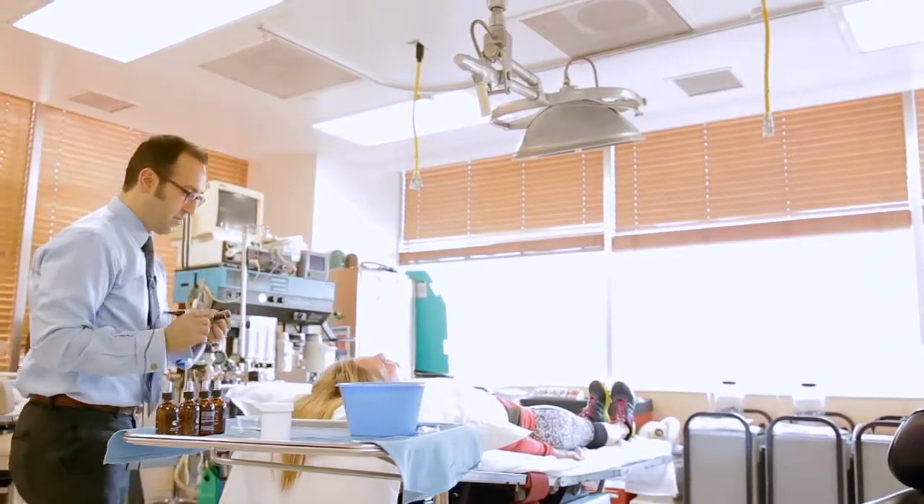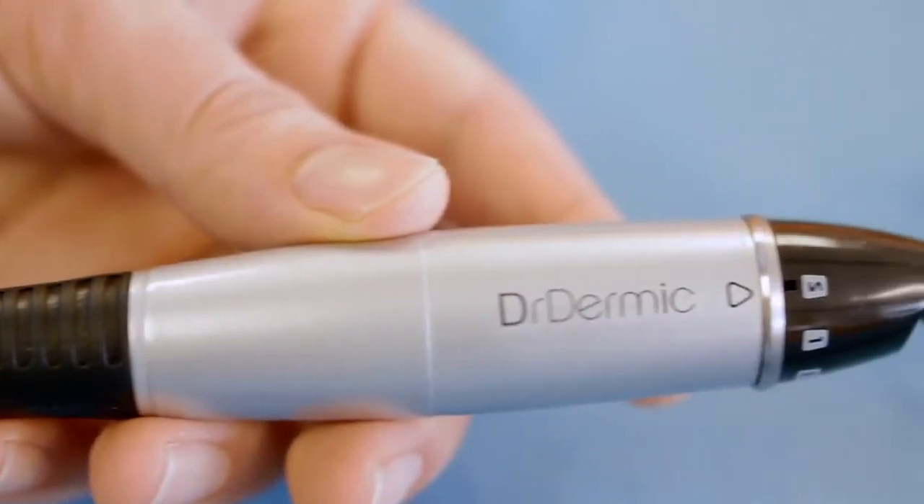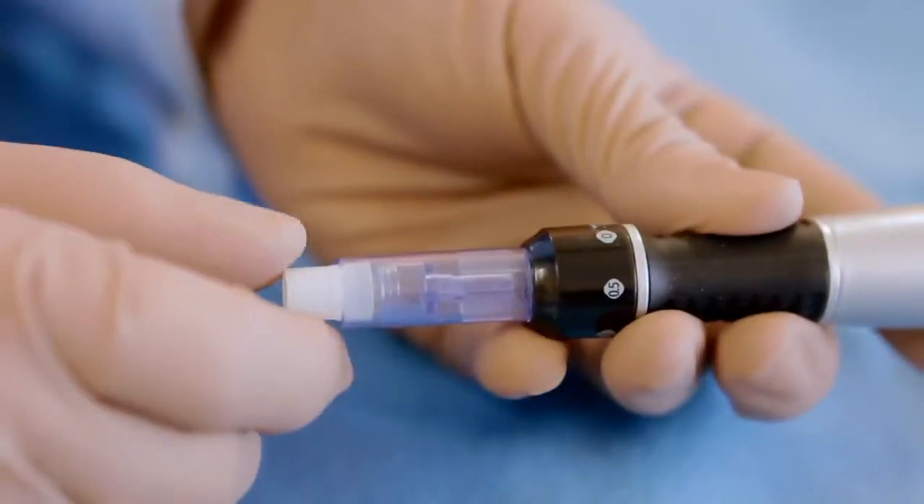The Dr. Dermic microneedling device is a high-speed oscillating pen that has 11 needle heads on it that create very precise punctures of the skin and promote collagen growth.